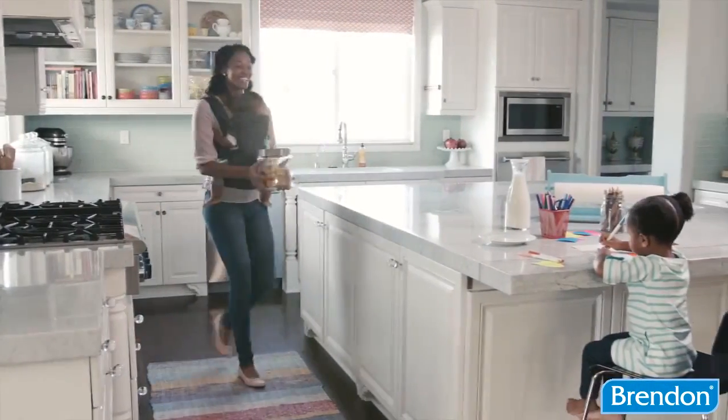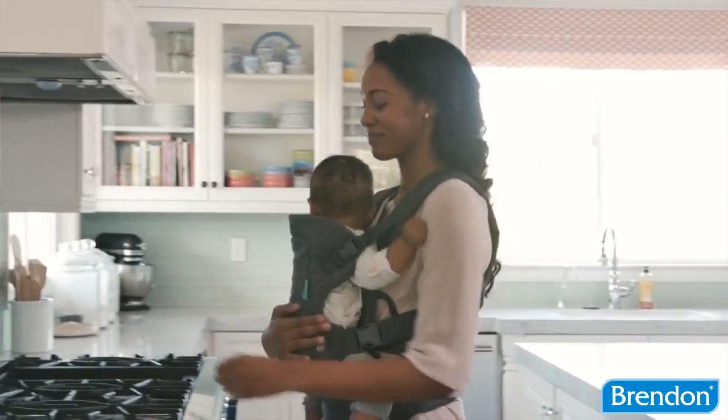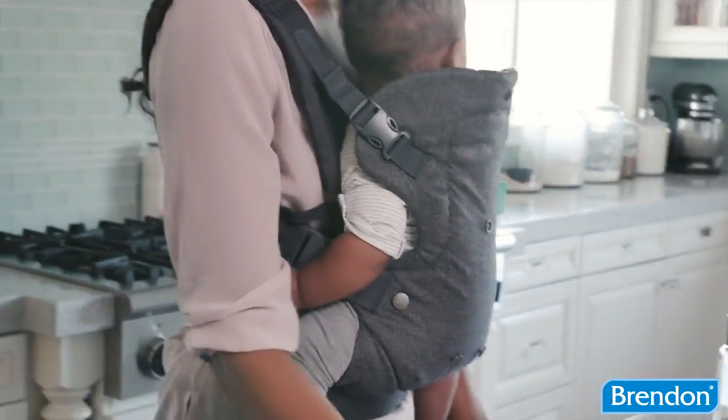The FLIP Advanced 4-in-1 Convertible Carrier was created with busy moms and dads in mind, built to support your little one from their earliest moments through their toddler years.